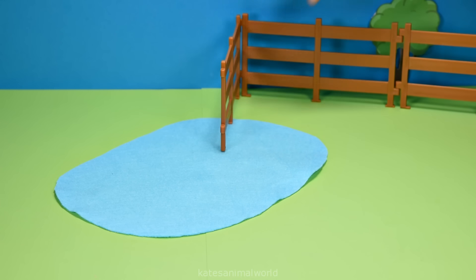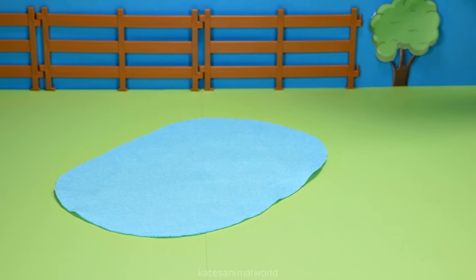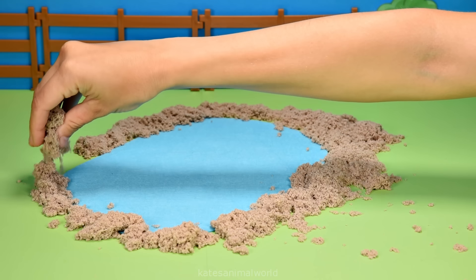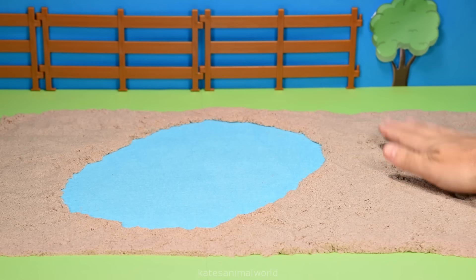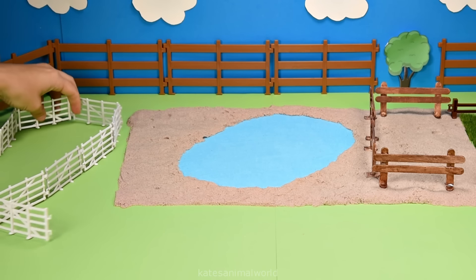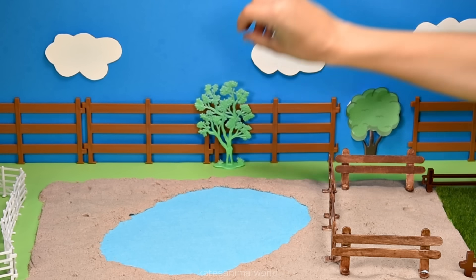Hey kids, today we're making this awesome safari animal park. We've got a fence at the back to keep the animals in and a nice sandy bank for the animals. Let's add some fences and another fence over here and some trees for some shade.